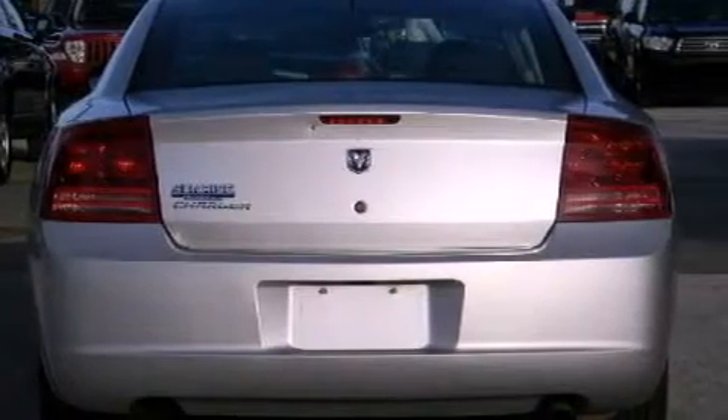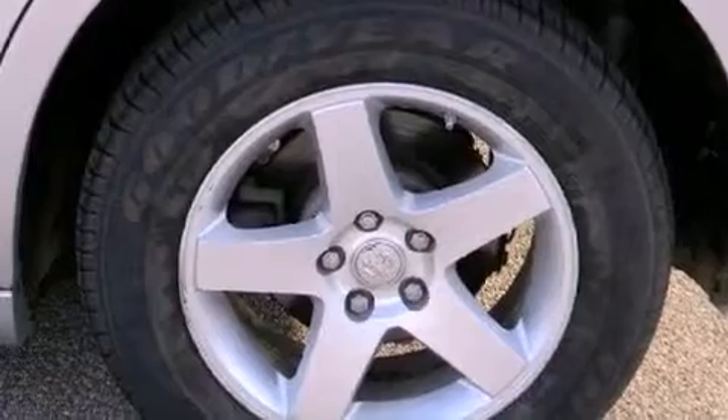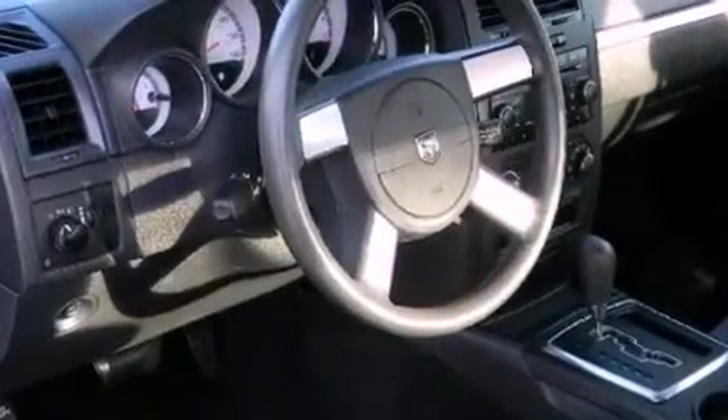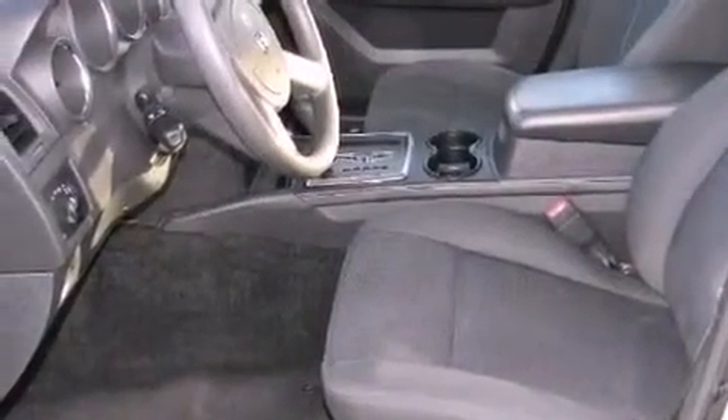Features include solar control glass, air conditioning, cruise control, dual airbags, child seat safety anchors, rear seat childproof door locks, full power accessories, a rear window defroster, a keyless entry system, and alloy wheels.